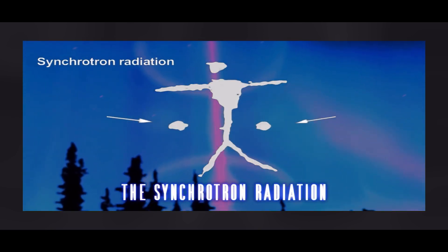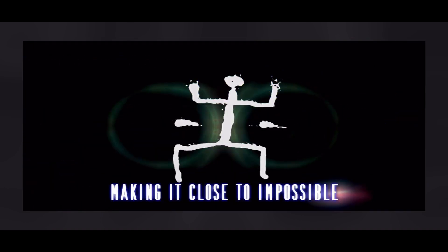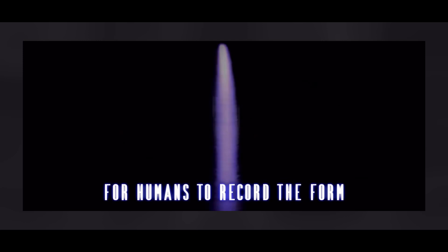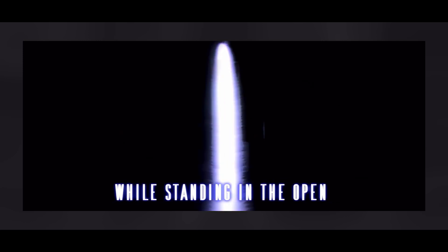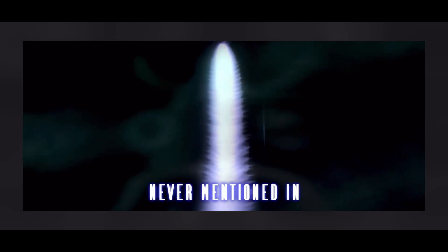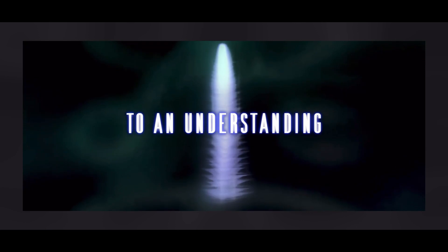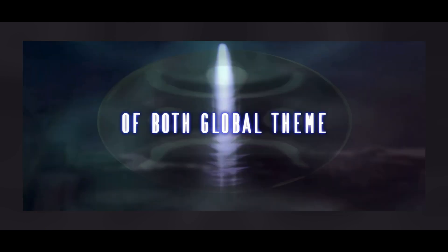The synchrotron radiation preceding that transition would have been deadly, making it close to impossible for humans to record the form while standing in the open. This means that the relationship between the two — never mentioned in prior rock art studies — is crucial to an understanding of both global themes.